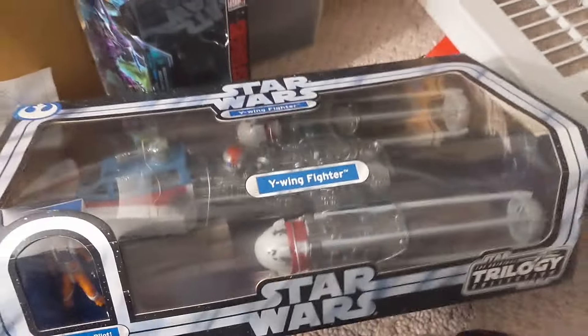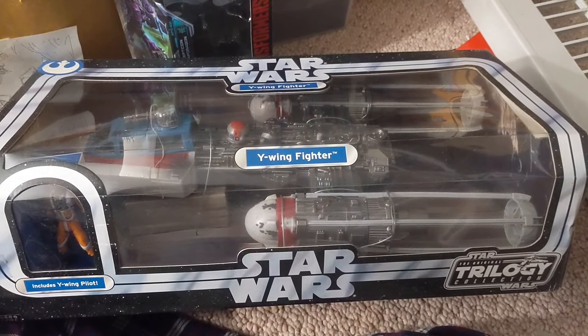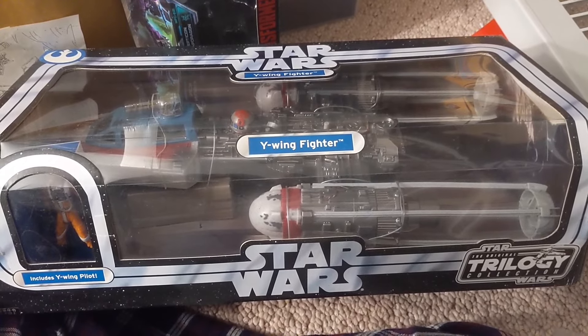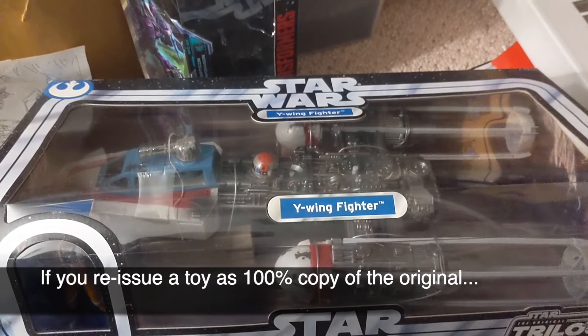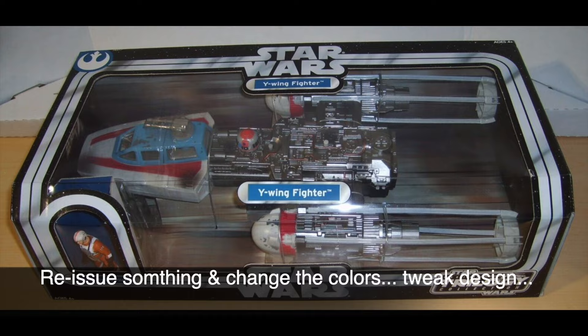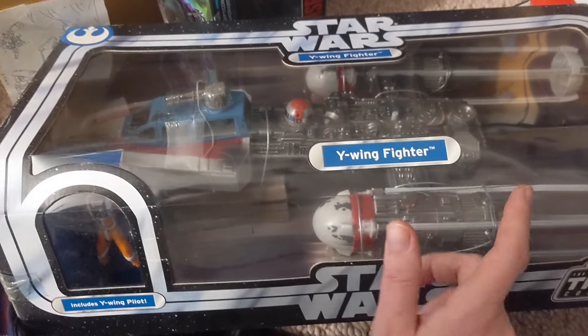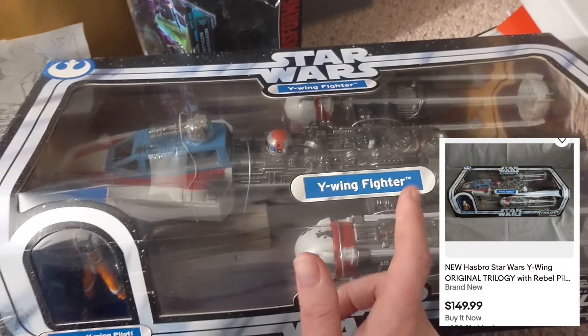This is the Y-Wing Fighter — this is the Original Trilogy Collection. I'll be honest: when they reissue stuff it pisses me off, and when people make fakes it pisses me off — it's my pet peeve. But when they did this in this redeco color, this is awesome. This is how you reissue stuff: you make something new, you change the colors, you make everyone excited to have the new deco. I will keep this — the Y-Wing is an amazing ship and I don't care about resale value. This is a keeper.